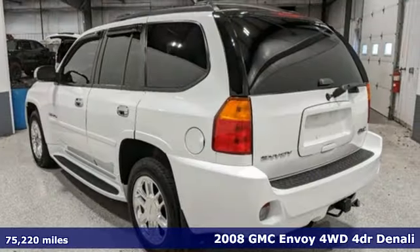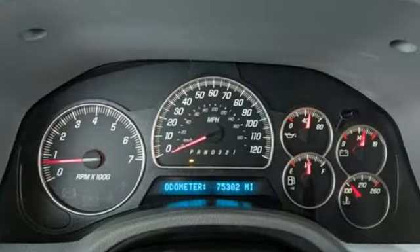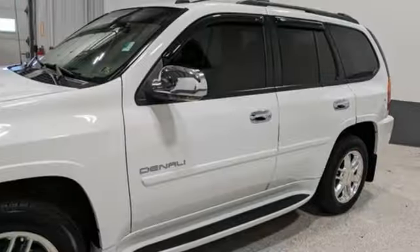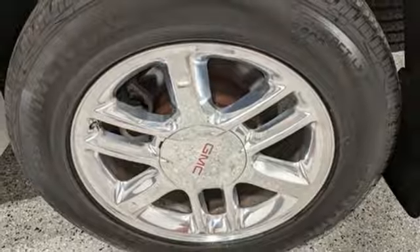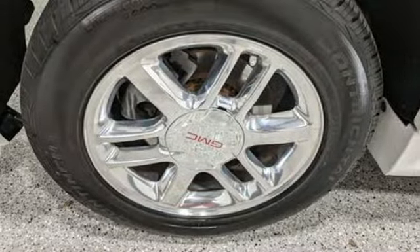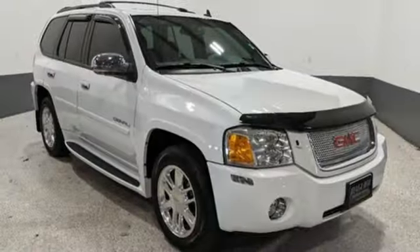You'll look forward to every drive with features like these: automatic transmission, front heated leather bucket seats, AM FM XM satellite radio, auto dimming rear view mirror, dual zone climate control, memory climate control settings, Bose sound system, trailer hitch receiver, memory pedal settings, and Vortec engine.